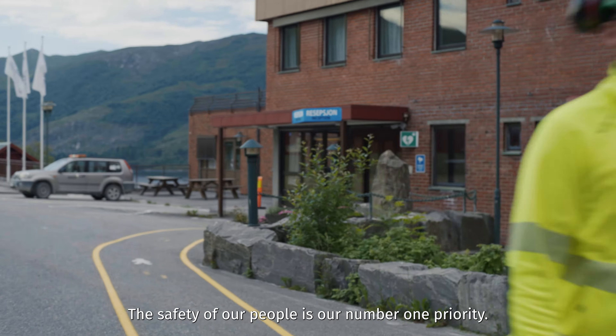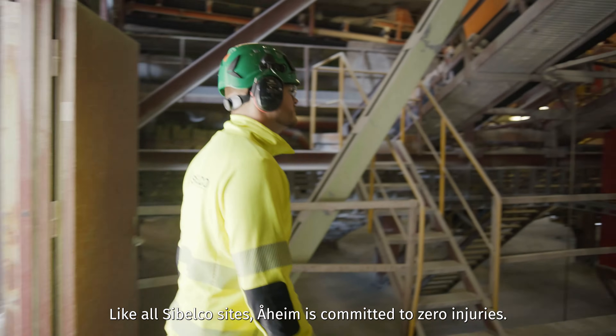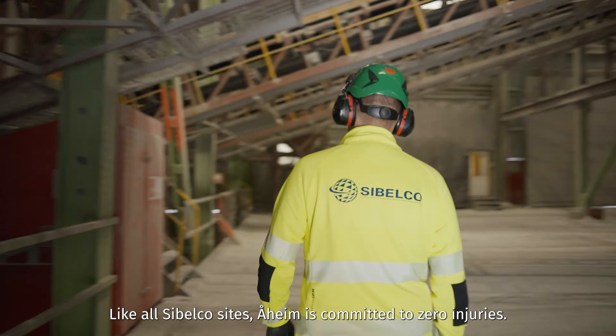The safety of our people is our number one priority. Like all Sibelco sites, Orheim is committed to zero injuries.